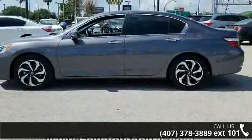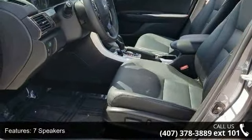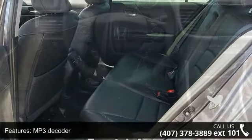Enjoy these notable features: navigation system, 7 speakers, MP3 decoder, radio data system, air conditioning, automatic temperature control, rear window defroster, memory seat, power driver's seat, and power steering.